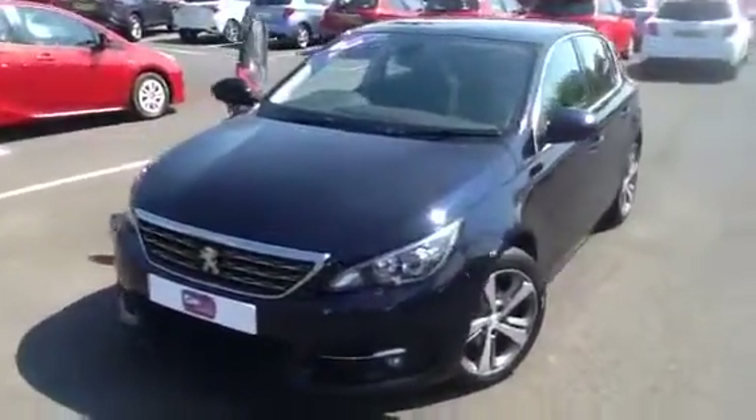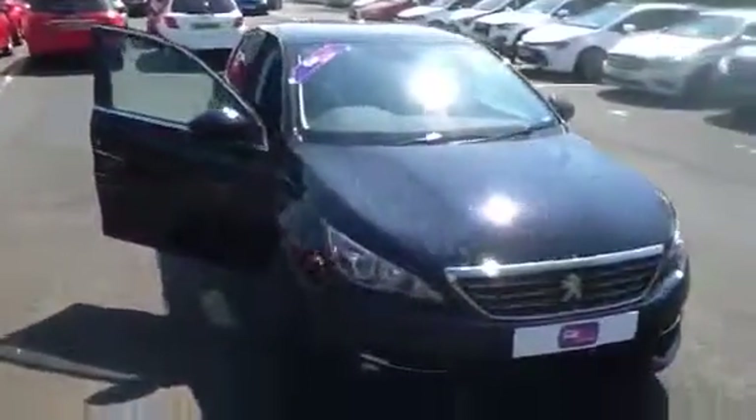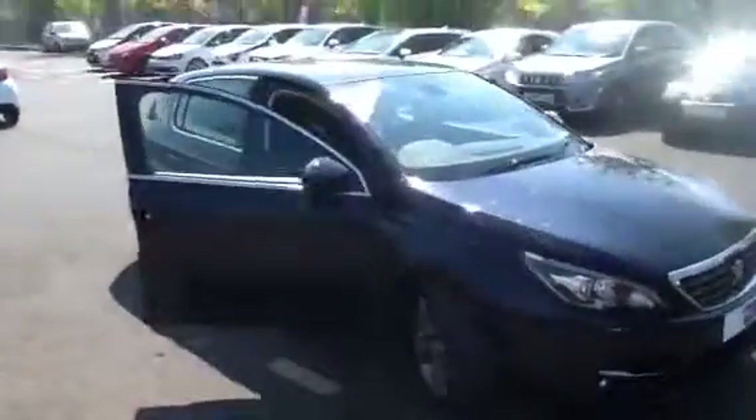Hi there, welcome to Toyota's at Boswell's. Thanks for taking the time to watch this short video today. The car we have in front of us is for sale — it is a Peugeot 308 Allure model.